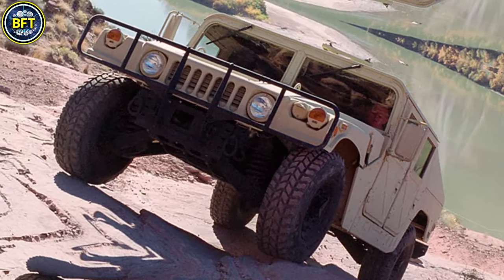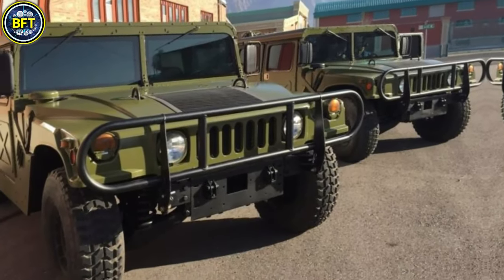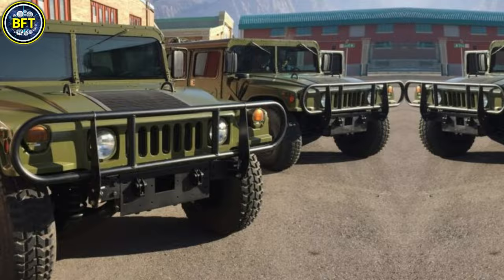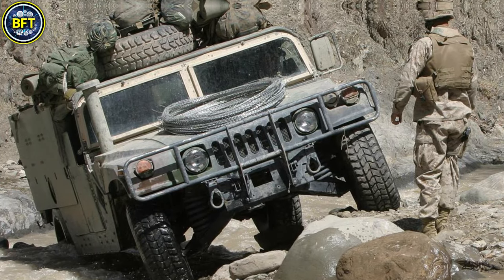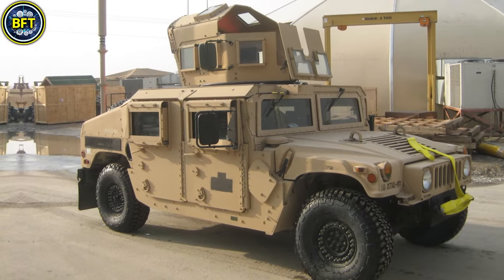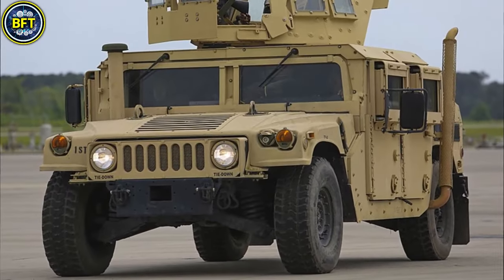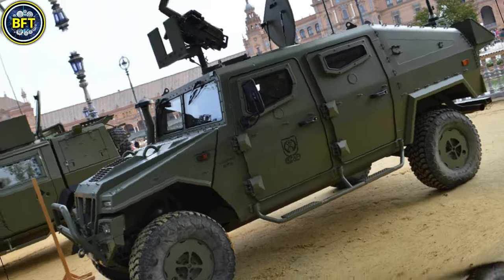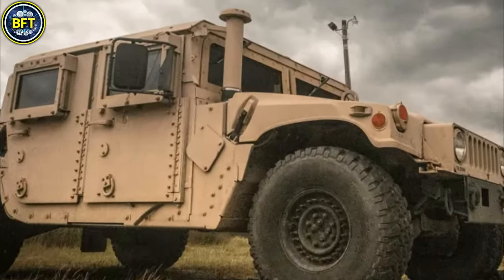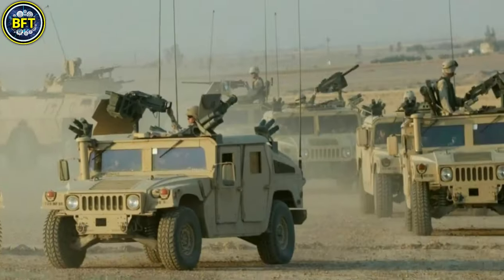Powered by a 6.5-liter turbocharged diesel V-8 engine delivering around 190 horsepower, the M1165A1 can reach speeds of up to 90 kilometers per hour and has an operational range of over 400 kilometers on a single tank. The vehicle can carry four occupants with additional capacity for equipment and weapon systems. Its armor can withstand small arms fire, shrapnel, and blast from landmines, with further optional upgrades available for enhanced ballistic and blast protection.